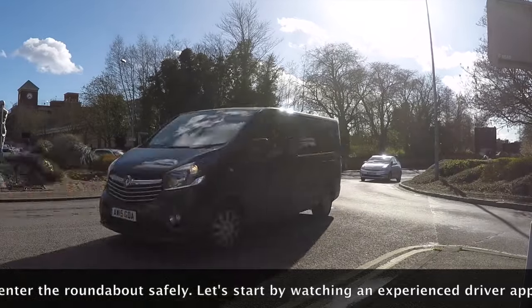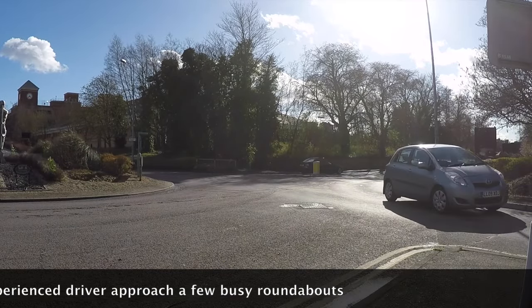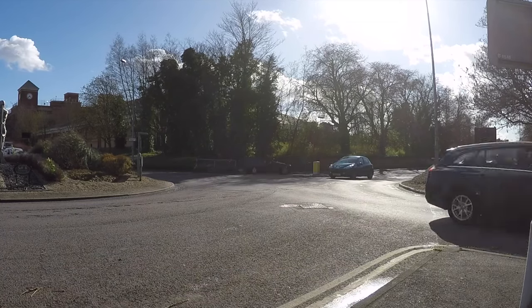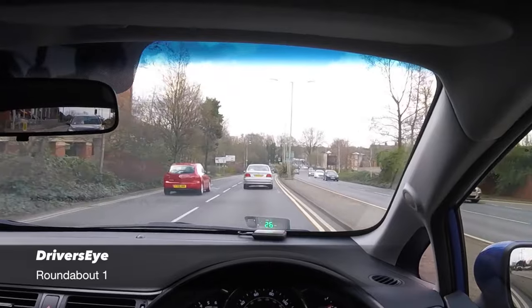Let's start by watching an experienced driver approach a few busy roundabouts. Let's watch what happens at roundabout 1.